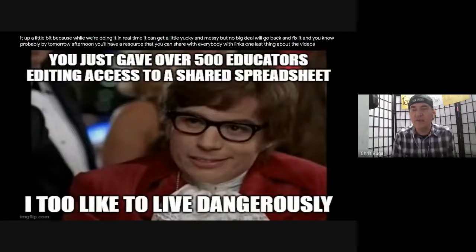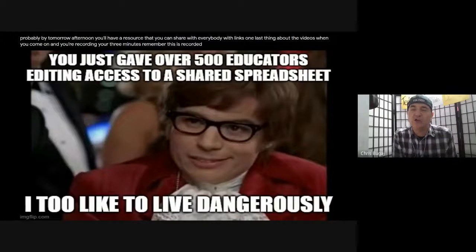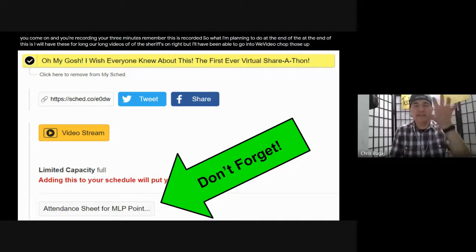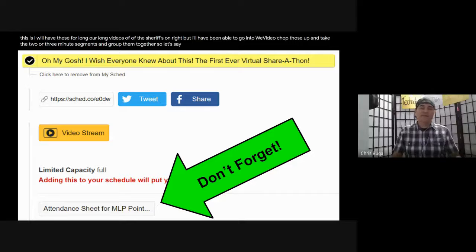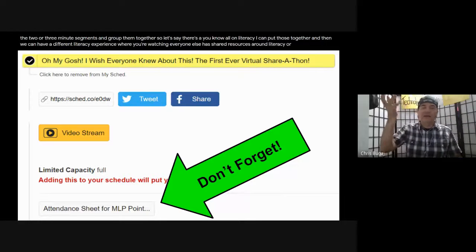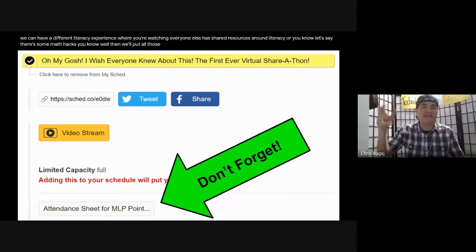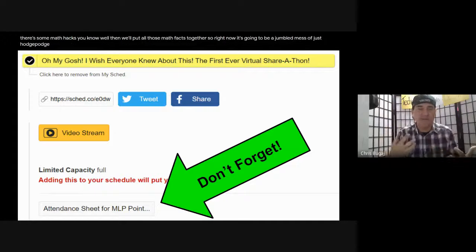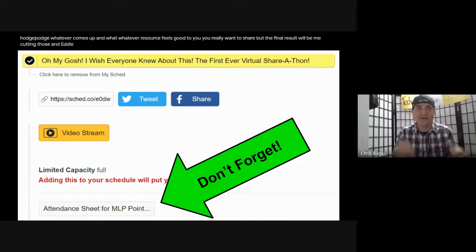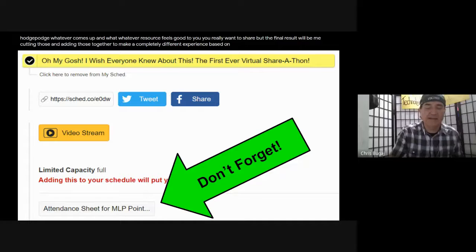One last thing about the videos - when you come on and you're recording your three minutes, remember this is recording. At the end I will have four hour-long videos of the share-a-thon, and I'll be able to go into WeVideo, chop those up and take the two or three minute segments and group them together. So strategies on literacy can be put together, math hacks together. The final result will be editing those together to make a completely different experience based on topics.